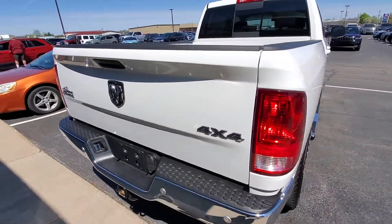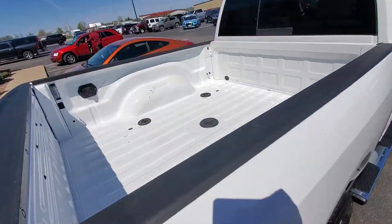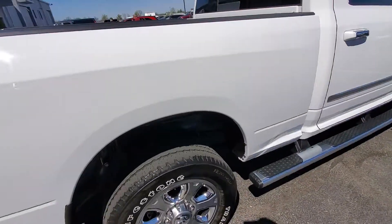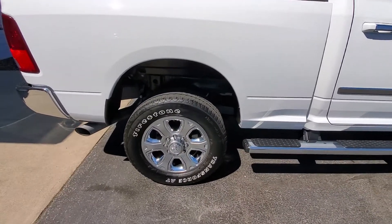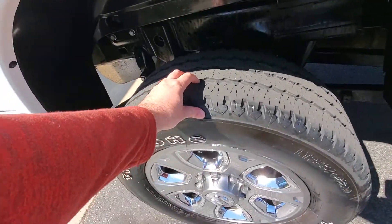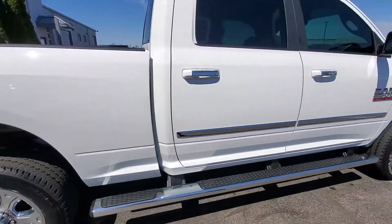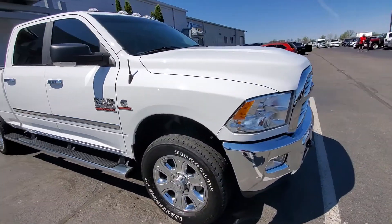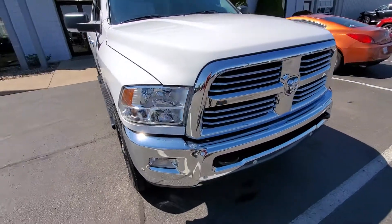Got rear parking sensors, backup camera, this wheel prep group, and the bed — the bed looks good, no liner on it. Tire tread depth looks like you got quite a bit of life left on those. Running boards, tinted windows, front parking sensors.